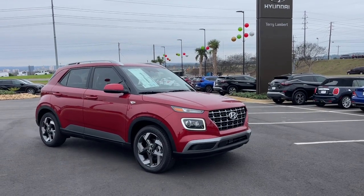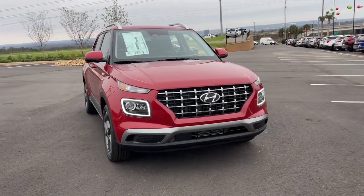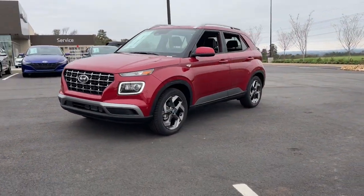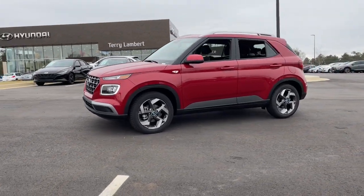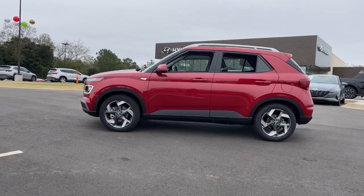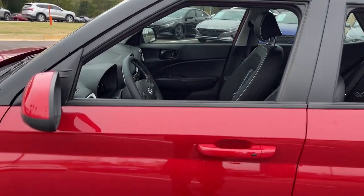Get acquainted with the 2023 Hyundai Venue. Here's a sleek Hyundai Venue, the mini SUV with a big personality that's ready to take on your urban landscape. With a versatile interior, multi-sensor technology to help keep you safer, and touchscreen connectivity, this nimble crossover infuses every adventure with confidence.